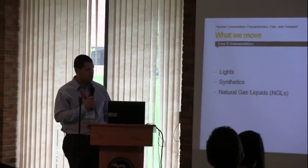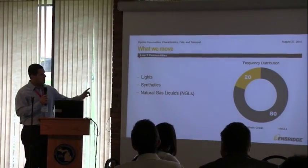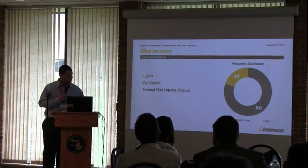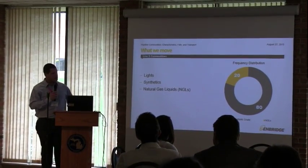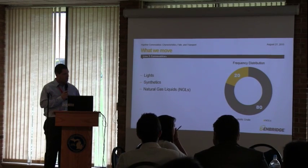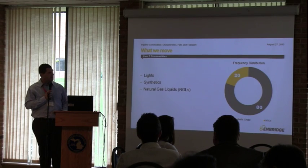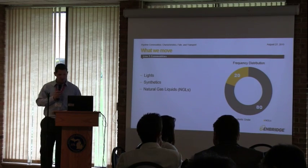So, what we move. In our system, our Line 5 system, we move primarily light synthetics and natural gas liquids. You can see from the frequency distribution there, about 20% of that is NGL, and about 80% is lighter synthetic crude. It varies on an annual basis, but generally speaking, about 50% of that is light and about 30% synthetics, and then again 20% of that is NGL.